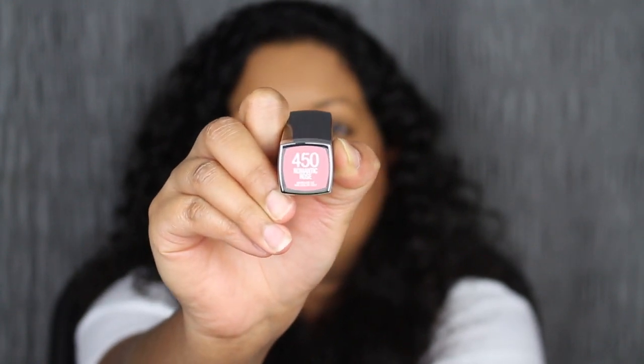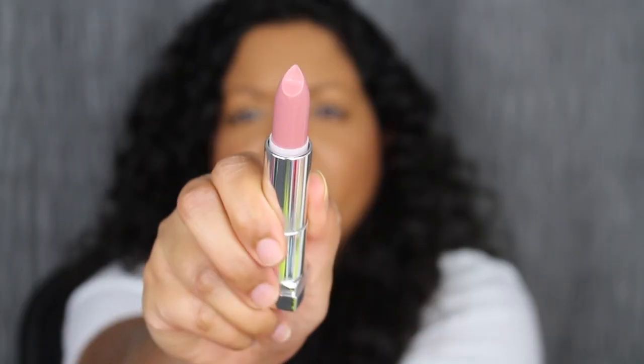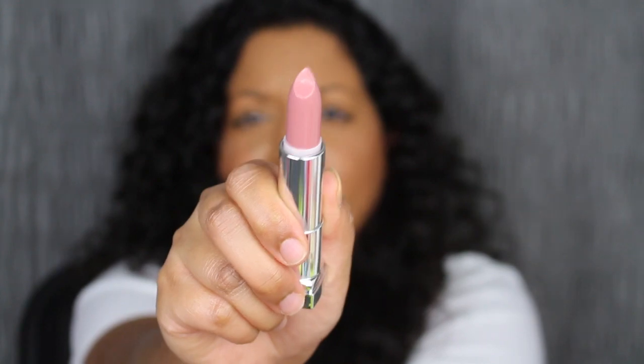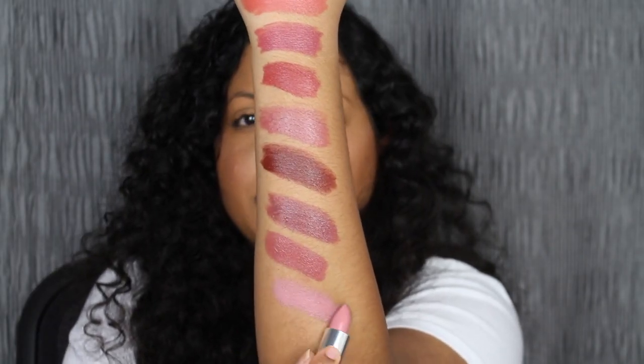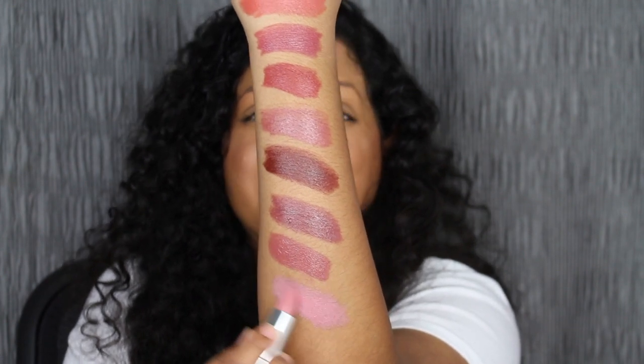The next shade is 450 Romantic Rose. This shade is different — I'm not sure if it will look good on me, but let's swatch it. It's a little bit too light; I don't think it'll work on me. It could be a great sheer lip balm if I don't build it up. Actually, I like this shade — it doesn't wash me out.